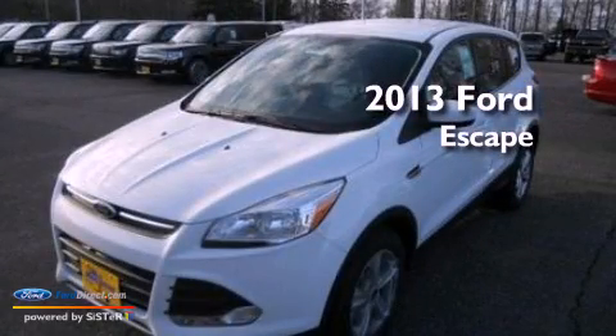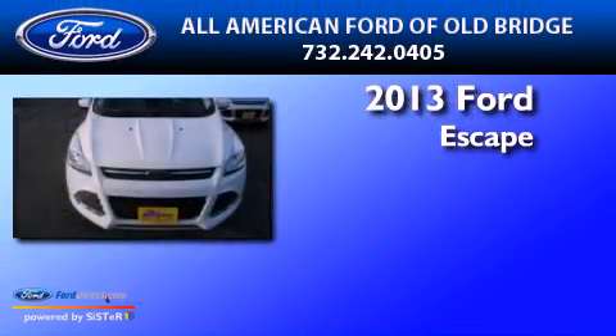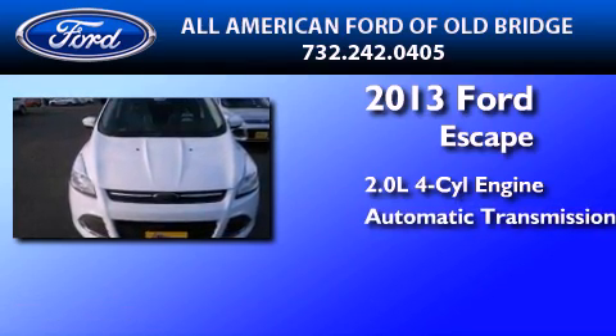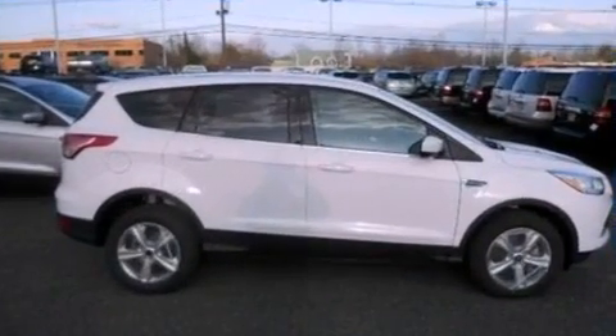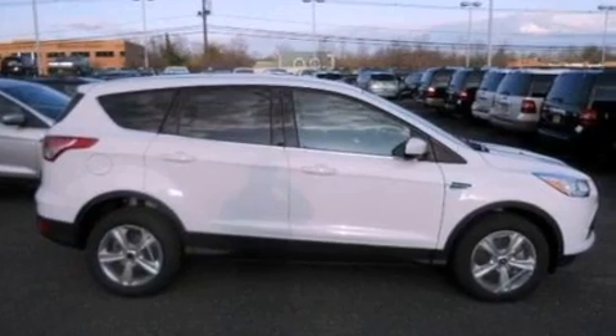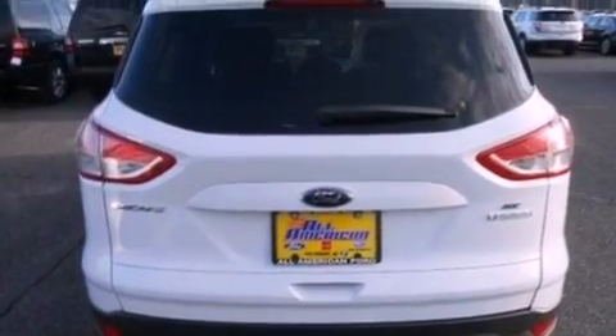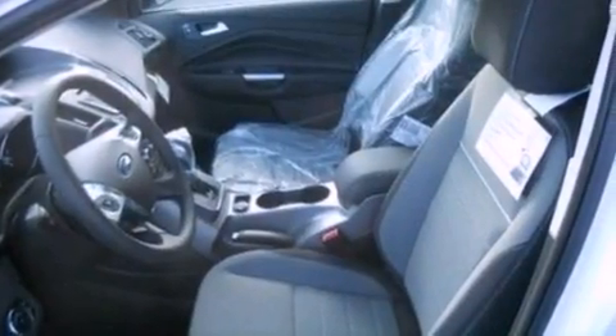This is a brand-new 2013 Ford Escape. It features a 2.0-liter four-cylinder engine and an automatic transmission. Its top features include an intercooled turbocharger, a low-tire pressure indicator, XM satellite radio, aluminum wheels, and traction control and stability control systems.